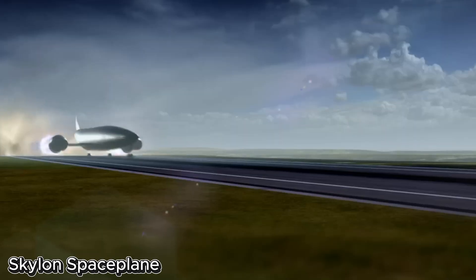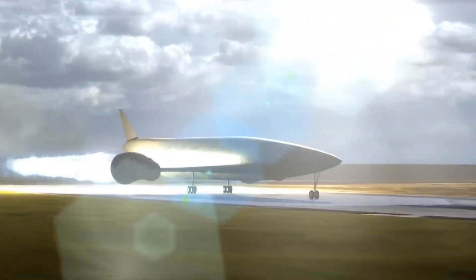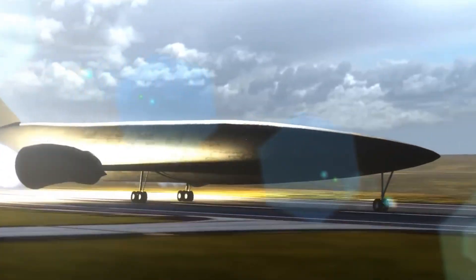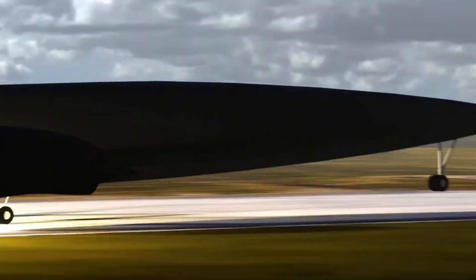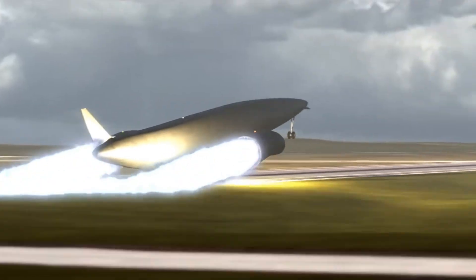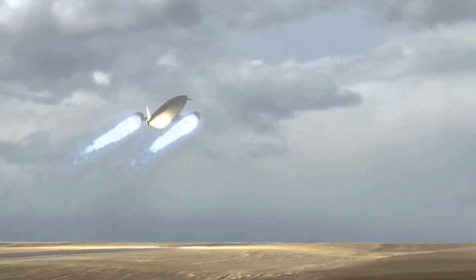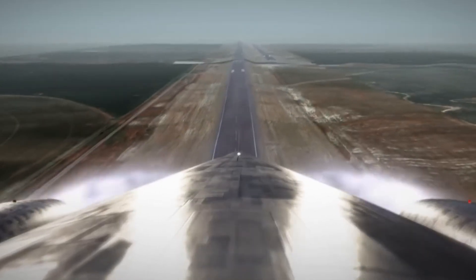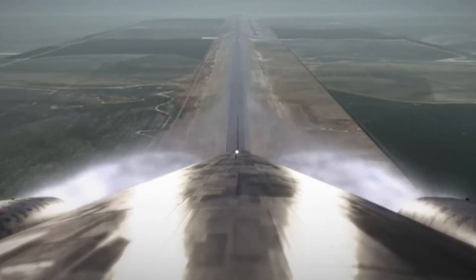Skylon Spaceplane, the future of routine orbital flight. The Skylon Spaceplane, developed by Reaction Engines Limited in the UK, is poised to revolutionize space access by making orbital travel faster, cheaper, and dramatically more efficient. Unlike traditional rockets, Skylon is designed to take off and land like a conventional aircraft, thanks to its revolutionary Sabre engine — a hybrid propulsion system that breathes air up to Mach 5 before seamlessly transitioning to rocket mode for orbital ascent.